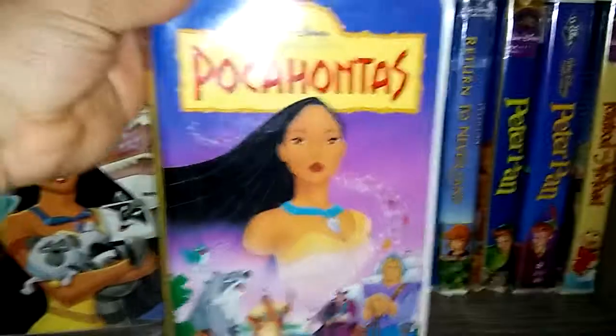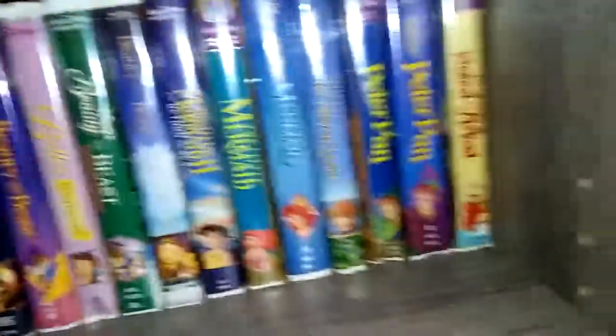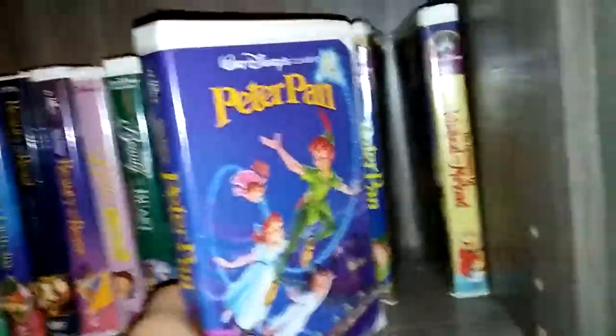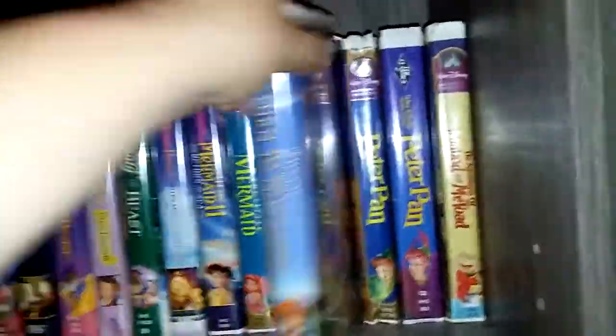Fun and Fancy Free. We got Pinocchio. Pocahontas. And Pocahontas 2: Journey to the New World. Then we got the Brave Little Toaster. And the Brave Little Toaster Goes to Mars. I'm missing the second one — I really don't remember what it's called. The Adventures of Ichabod and Mr. Toad. Peter Pan Black Diamond Edition. And Peter Pan 45th Anniversary Limited Edition. Return to Neverland.